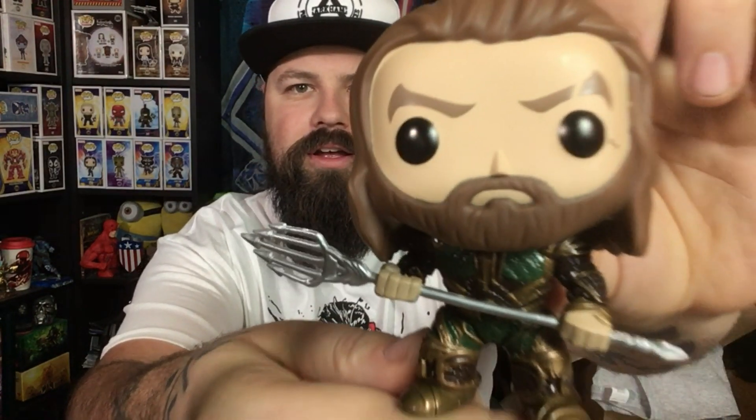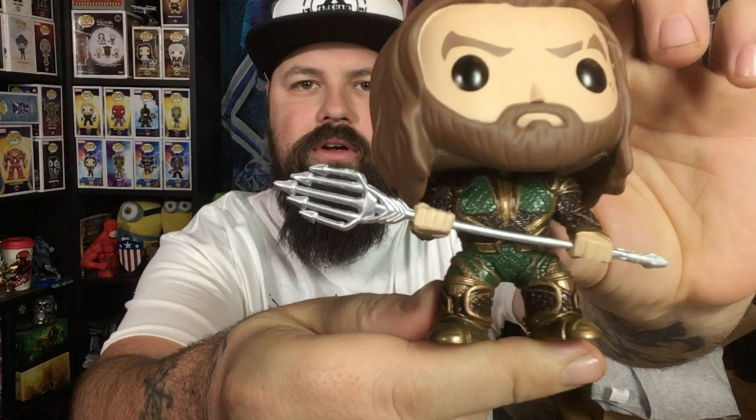Wow, check out the detail on this Funko — it's amazing. I'm impressed that the trident's not bent, which makes sense because most Funko Pops with an item like a sword or blade always tend to bend. I love the detail on the armor. Is anyone else excited for the Aquaman movie? I'm wary — is it going to be a good DC movie? The trailers have me excited as long as the CGI is okay.